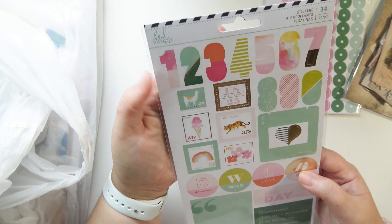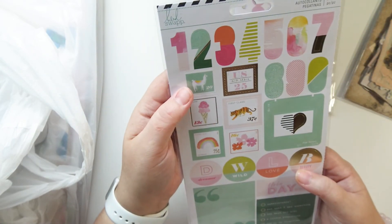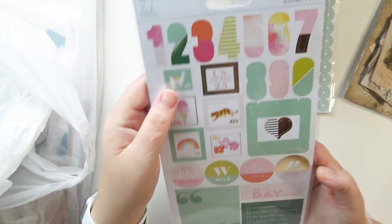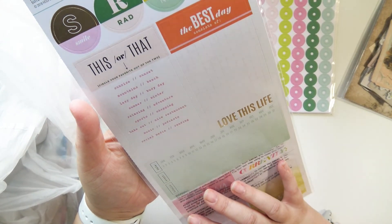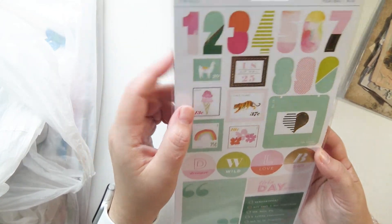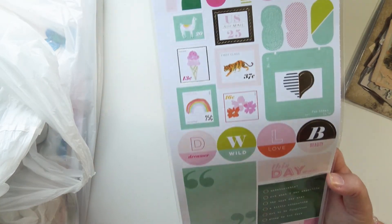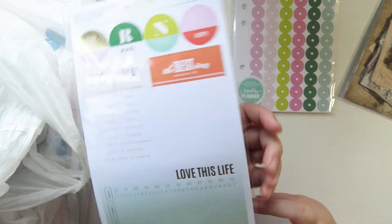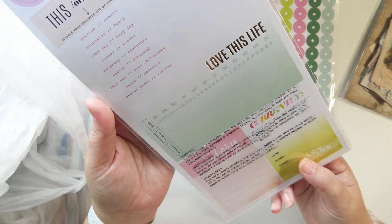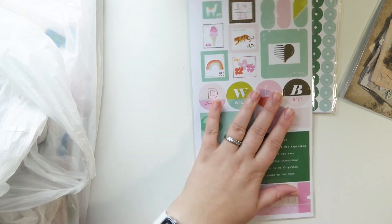I also picked up these — I think they're from her new memory planner line, not super new anymore but her newest one. And then I got this 6x12 sheet of stickers which I believe goes with the same collection. They're meant to be used in the planner but you can definitely not use them in the planner. This side has some larger stickers you'd probably want to use in a planner, but I've got plenty of planners to use. So cute.